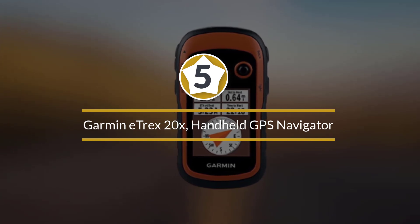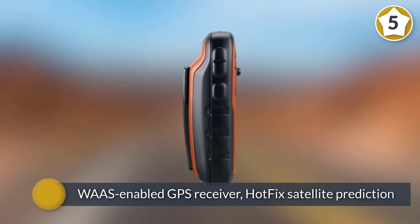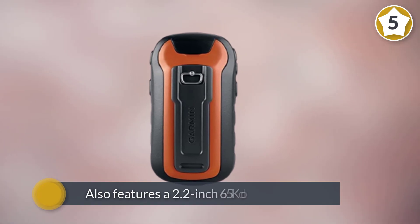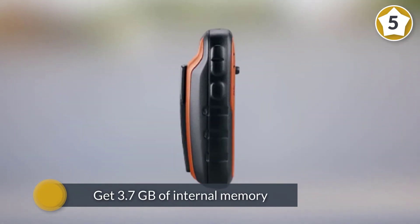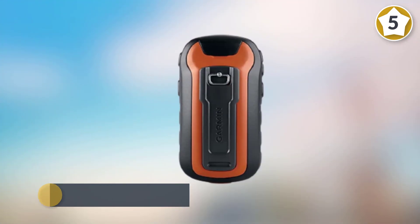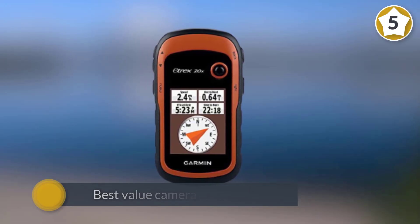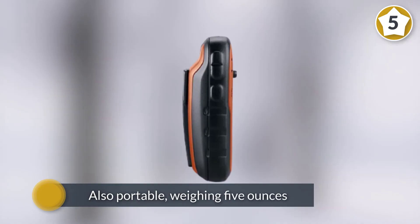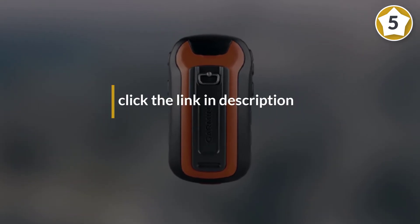Number five: the Garmin eTrex 20x Handheld GPS Navigator. The eTrex 20x packs the most features at a budget price. With its high-sensitivity WAAS-enabled GPS receiver, HotFix satellite prediction, and GLONASS support, the device can locate your position accurately even in heavy cover or deep canyons. It features a 2.2-inch 65K color display readable in sunlight, 3.7 gigabytes of internal memory, a microSD card slot, and a pre-loaded world base map. The device weighs just 5 ounces.